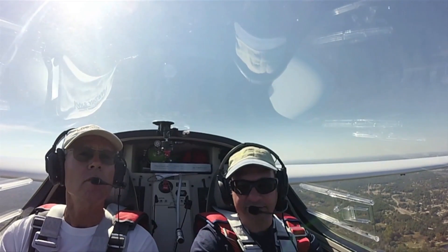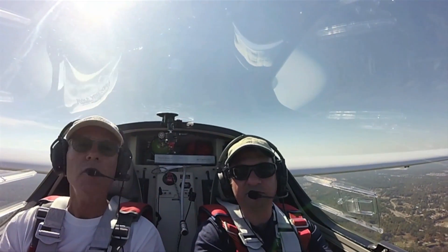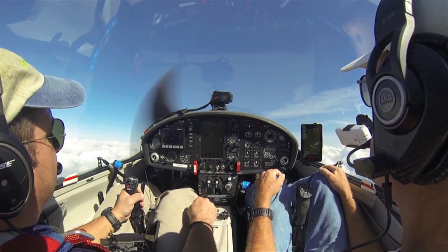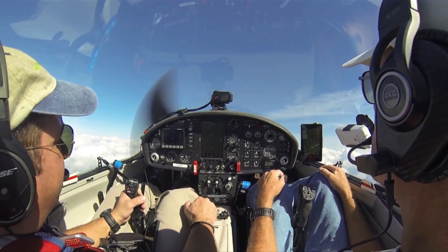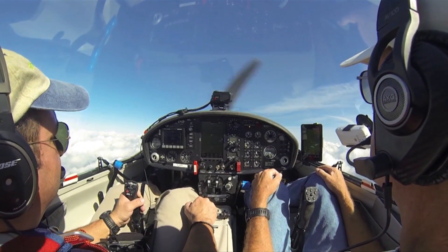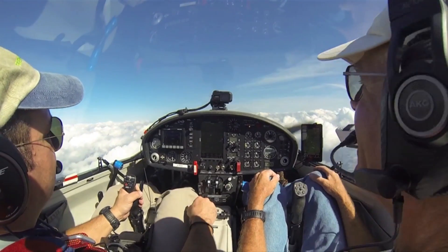To fly this aircraft you just need a glider rating with a logbook endorsement for motor gliders. Any CFI glider can sign off that motor glider endorsement, provided that they themselves have a motor glider endorsement.